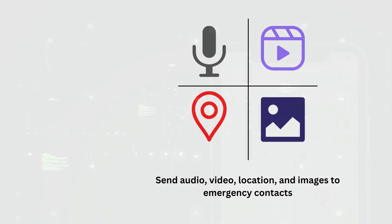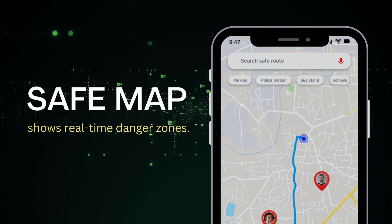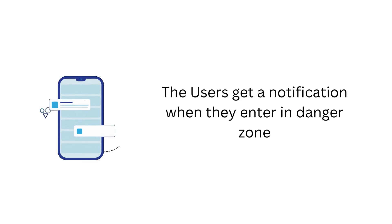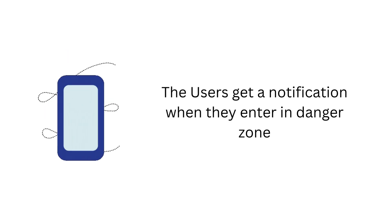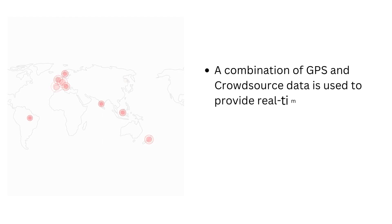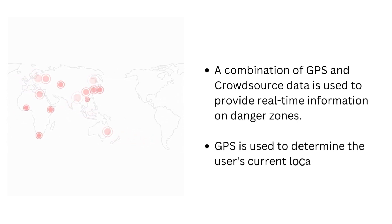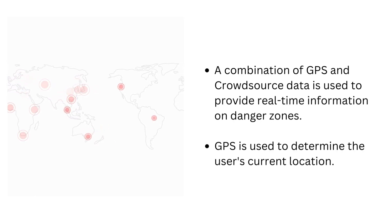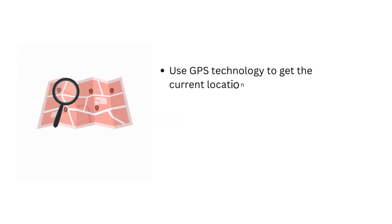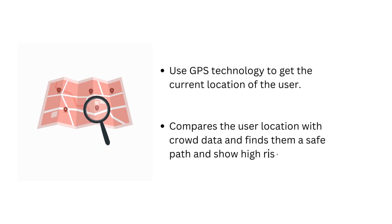Moving forward, our app has a map feature that shows danger zones in real-time. Users can avoid these areas, and the app also sends danger zone notifications when the user is entering a high-risk area. This feature utilizes a combination of GPS and crowdsourced data, enabling us to provide real-time information on danger zones. We use GPS to determine the user's current location and then cross-reference it with data from other users to identify high-risk areas.